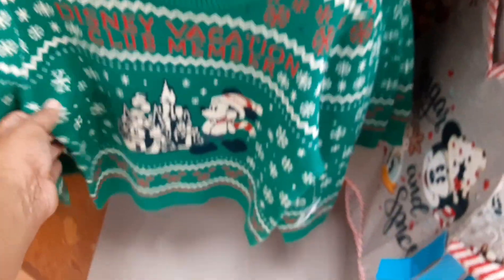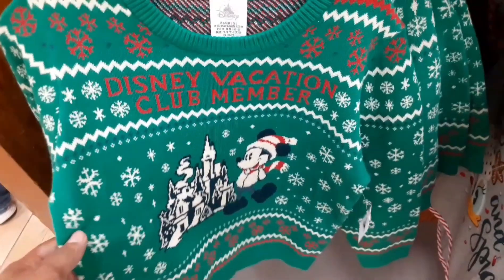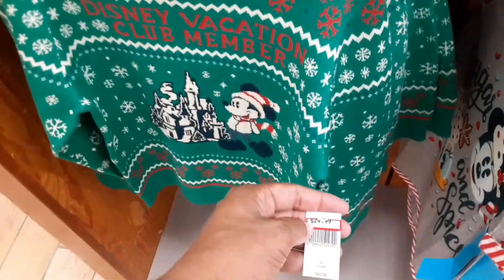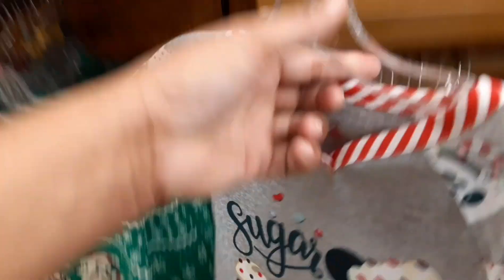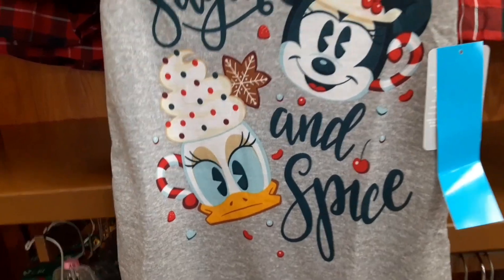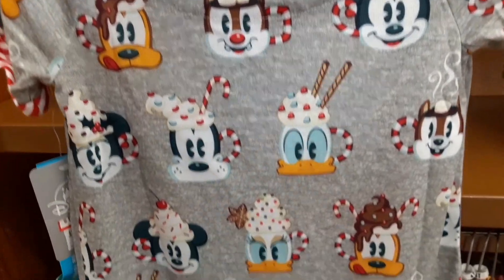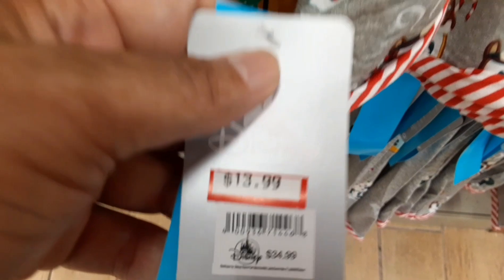For all you ugly Christmas sweater collectors, here's one for children — $24.99 down from $49.99. And this cool kids' shirt with all the iconic characters on it for $13.99. Good stuff!